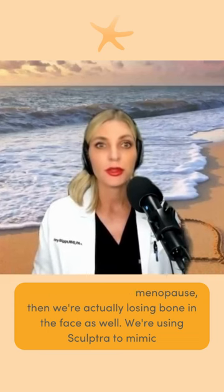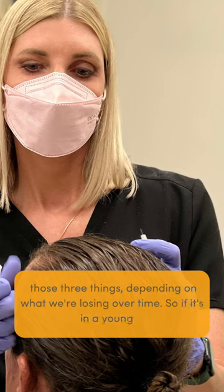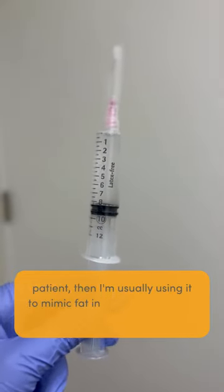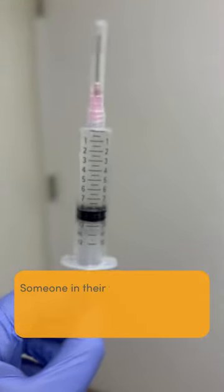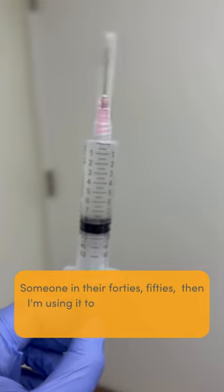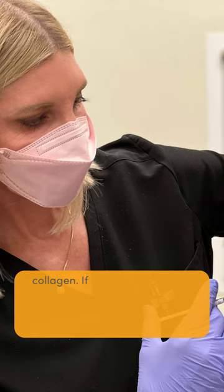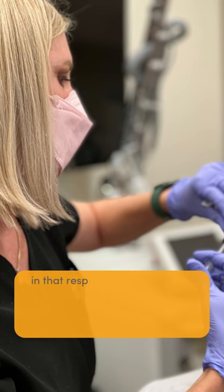We're using Sculptra to mimic those three things, depending on what we're losing over time. So if it's a younger patient, I'm usually using it to mimic fat in the face. If it's someone in their forties or fifties, then I'm using it to mimic fat as well as stimulating collagen. If it's somebody who's post-menopausal, then I might be using it to mimic bone as well. The product is so versatile in that respect that you can use it to mimic all three of those things.